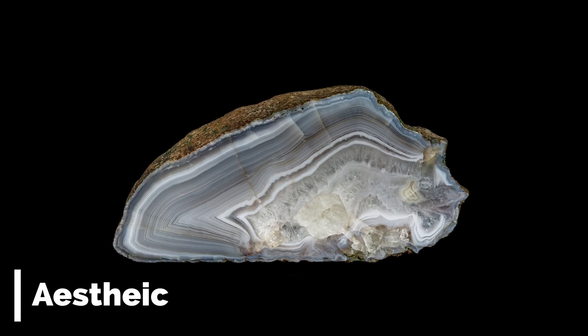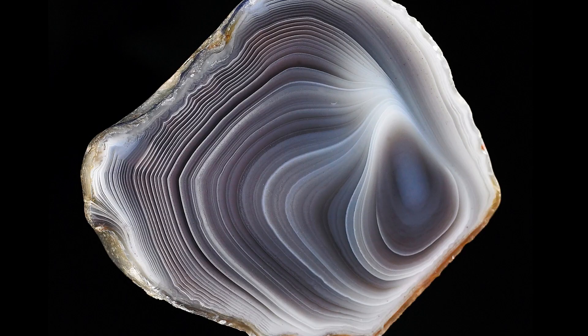Gray and black agate in particular offers a sleek and sophisticated aesthetic. The natural patterns and variation in these colors add a touch of elegance to your laboratory or kitchen. Just look at those patterns — truly mesmerizing.